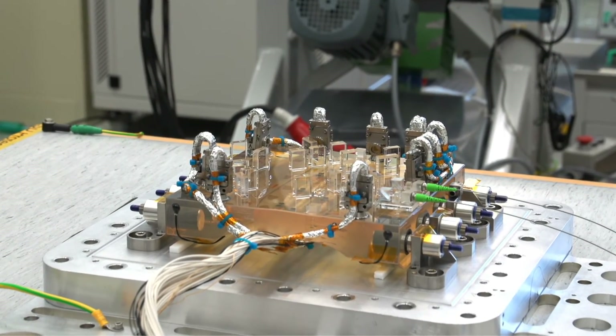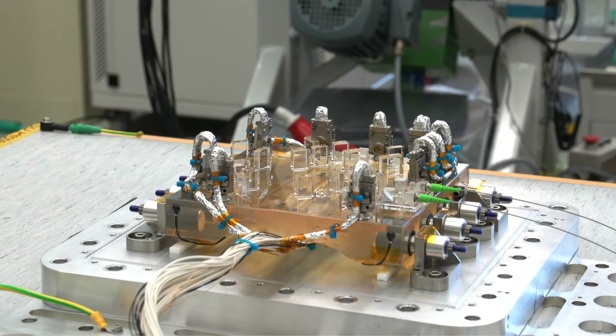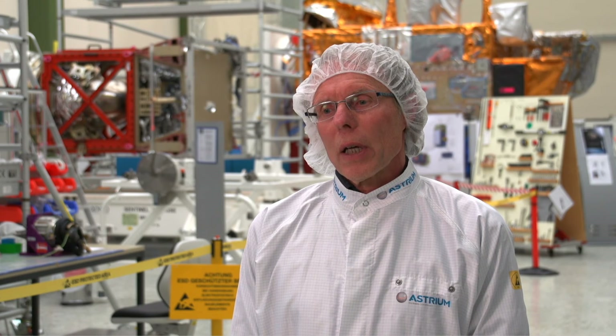Today we got the heart of Pathfinder — the optical bench. We have long years of work and tests behind us. It is now the job of my small team of engineers and mechanics to continue this high precision work.